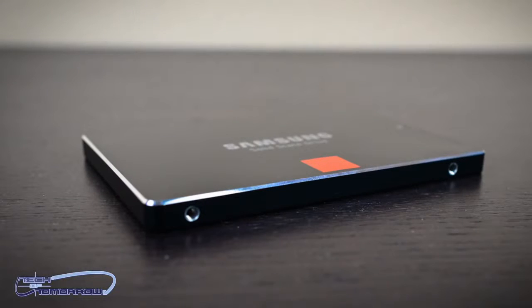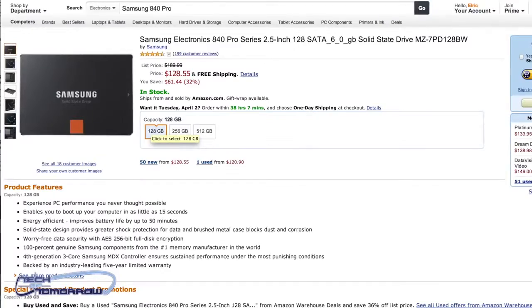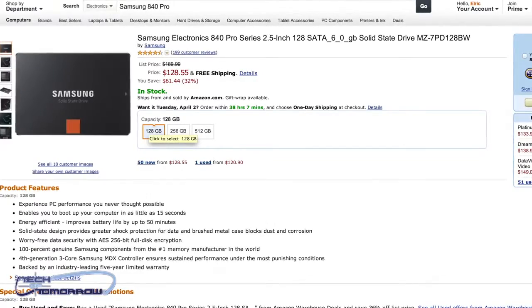While we're on the subject of storage, everybody's always looking for the fastest drives out there. The next deal is Samsung's 840 Series Pro 128GB solid state drive. This drive usually retails for $189 and has been on sale for around $140 to $150, but right now it's on sale for $128 — one of the best prices we've seen. If you're looking to upgrade to an SSD, there's no better time than now.